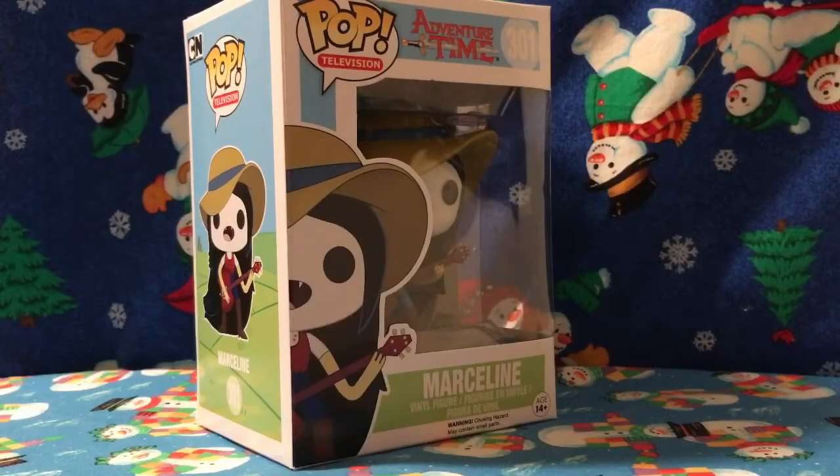Hey everybody, today is Funko Friday number five. I'm going to be reviewing Funko Pop television series Adventure Time — Cartoon Network Adventure Time.